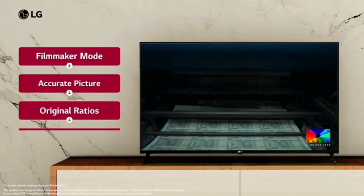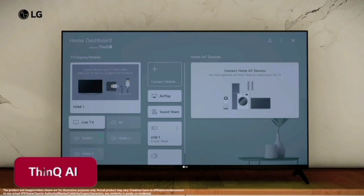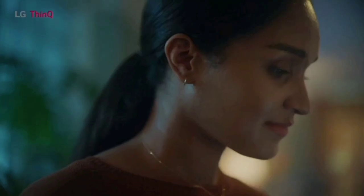There is also Filmmaker Mode. You can use entertainment streaming services such as Netflix, Disney+, Play Store, Star, and Prime Video. The ThinQ AI App provides a mobile app so you can control the TV from your mobile phone.